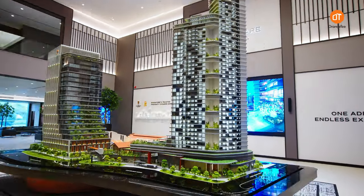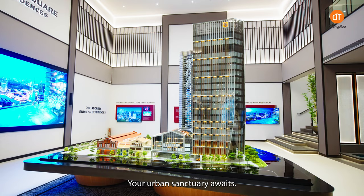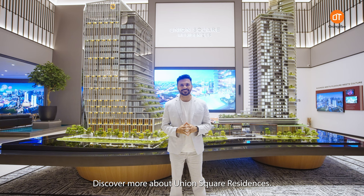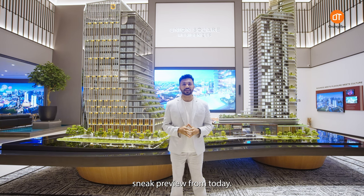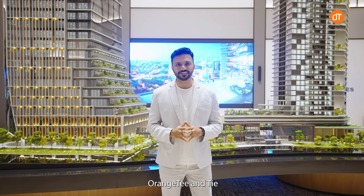Union Square Residences, where heritage meets the future. Ready to make it yours? Your urban sanctuary awaits — discover more about Union Square Residences. The Sales Gallery is open for VIP sneak preview from today. To make an appointment, contact the official marketing partners Orange Tee and Tie.